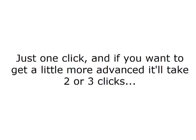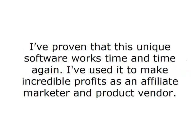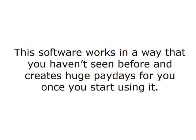In fact, it's so simple to use that it only takes one click to set up the software — just one click. And if you want to get a little more advanced, it'll take two or three clicks. I know it may sound impossible, but I will back up everything I'm saying in just a minute. I've proven that this unique software works time and time again. I've used it to make incredible profits as an affiliate marketer and product vendor. This software works in a way that you haven't seen before and creates huge paydays for you once you start using it.